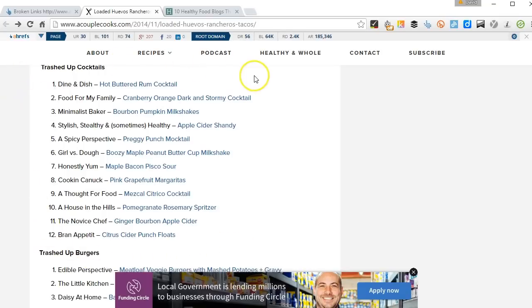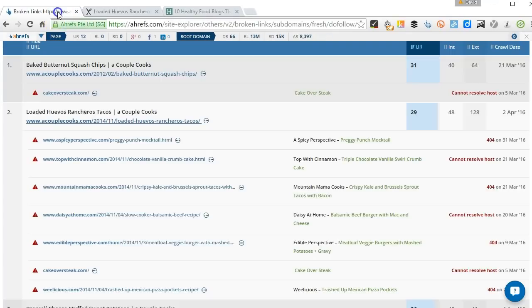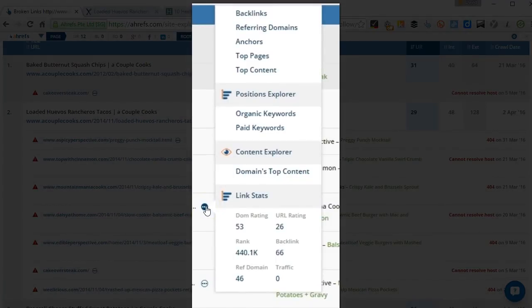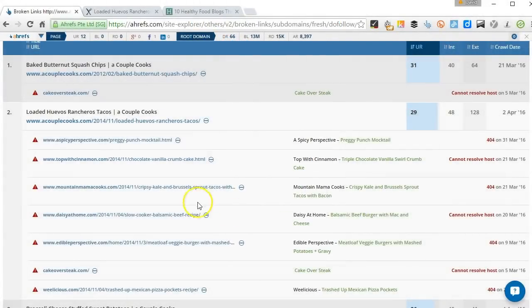Now I'm going to show you how using one site you can quickly scale this up and find hundreds if not thousands of opportunities. So we'll go back into Ahrefs Site Explorer into the same report. For one of these broken links, I'm going to hover over here, which is going to show us some stats on the domain. We can see there are actually 66 links pointing to this particular broken link.